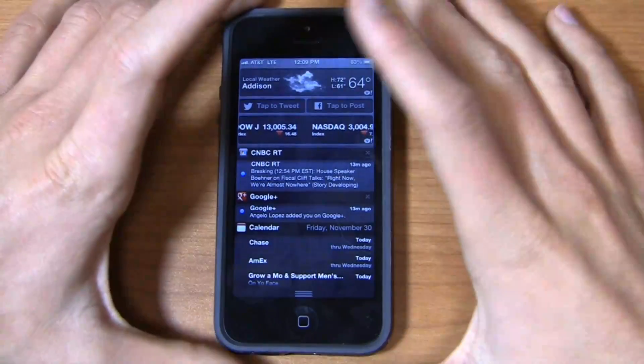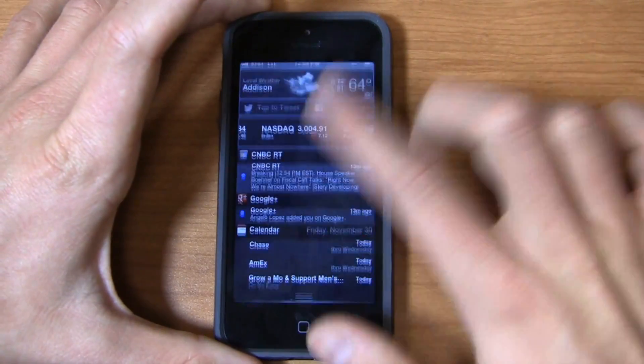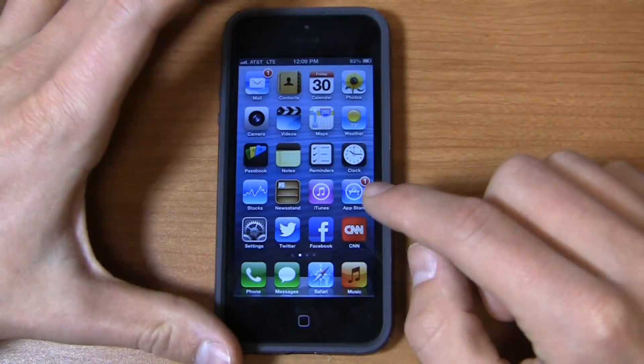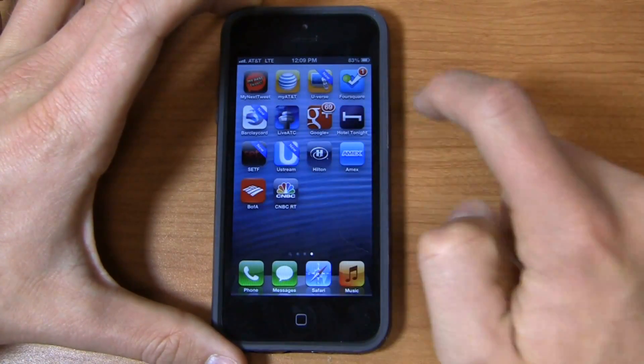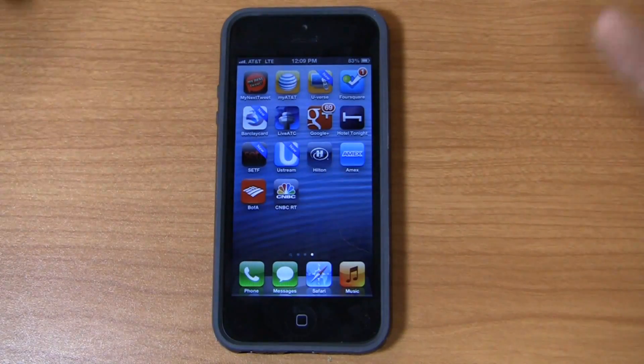Another thing that kind of irritates me — two things. The notifications area is pretty much useless, and take a look at Mail, the App Store, Starbucks, Google Plus, Foursquare — it all just seems kind of cluttered to me.